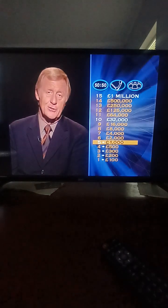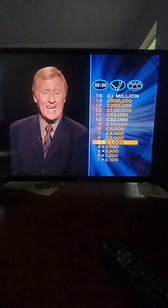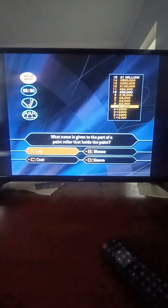You've reached the first milestone — that's one thousand pounds. Have a look at question six, because it could double your money to two thousand. What name is given to the part of a paint roller that holds the paint? Leg? Blouse? Coat? Or Sleeve? It's the sleeve — that's correct. Well done.